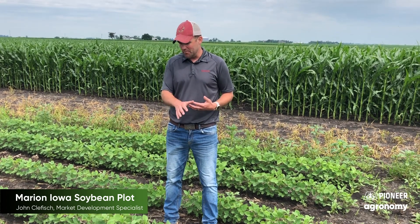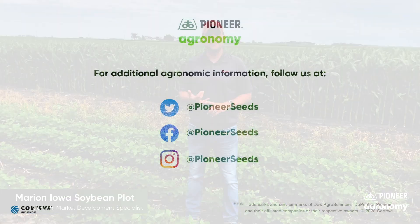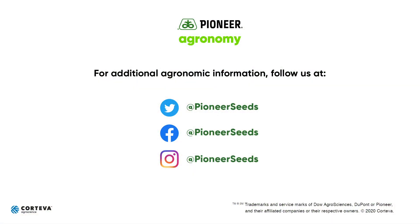Being able to make that in-crop application with the correct weed management will give you the opportunity to control the weeds you want in an effective manner and reach the yield goals that you have for that year. That concludes this Pioneer Agronomy video podcast. Visit our page on Pioneer.com and follow us on Twitter and Facebook for more agronomy insights.